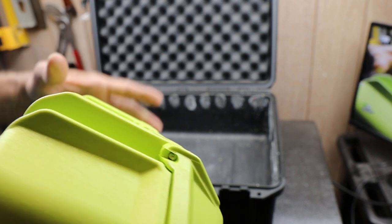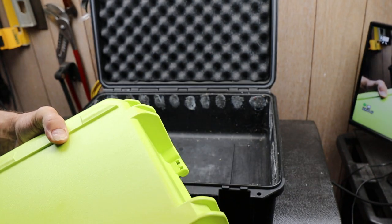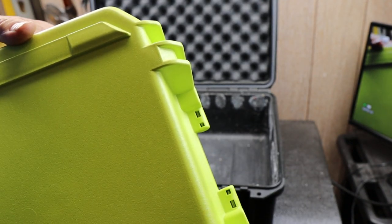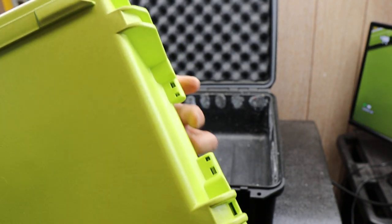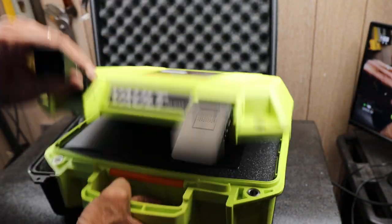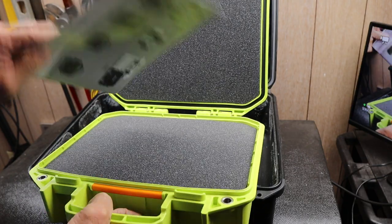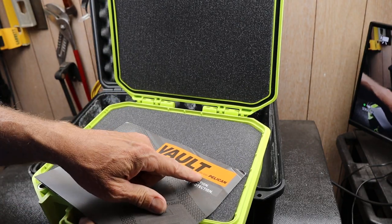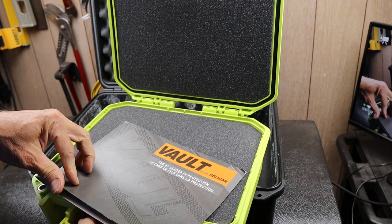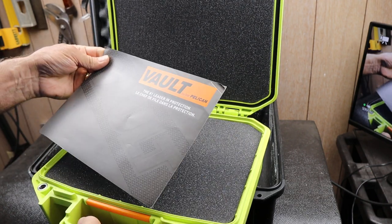That little metal hinge pin — if it starts to walk out, you can pound it back in. This is their new Vault line by Pelican, and anytime a company says 'by,' that generally tells me it's now made somewhere else.